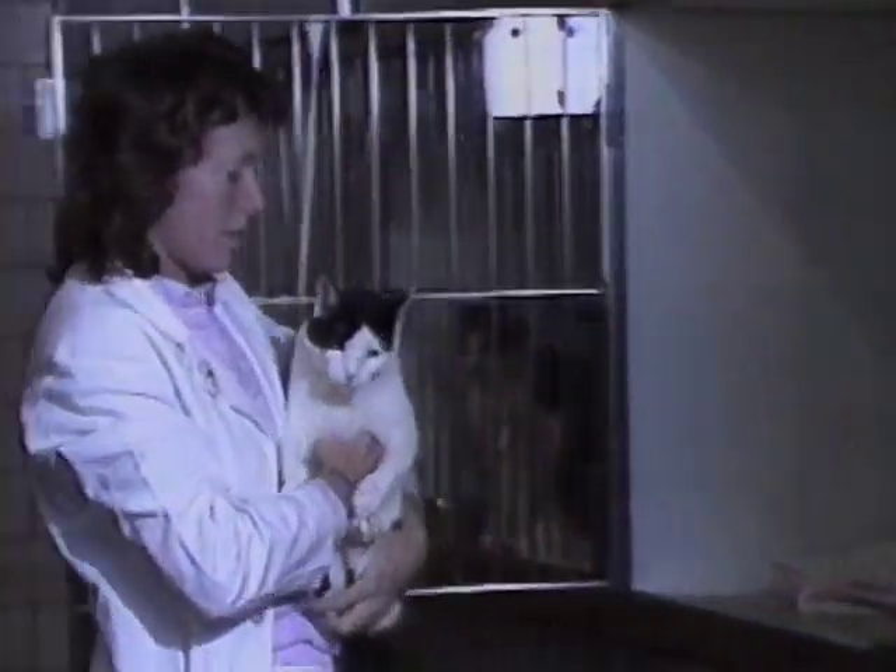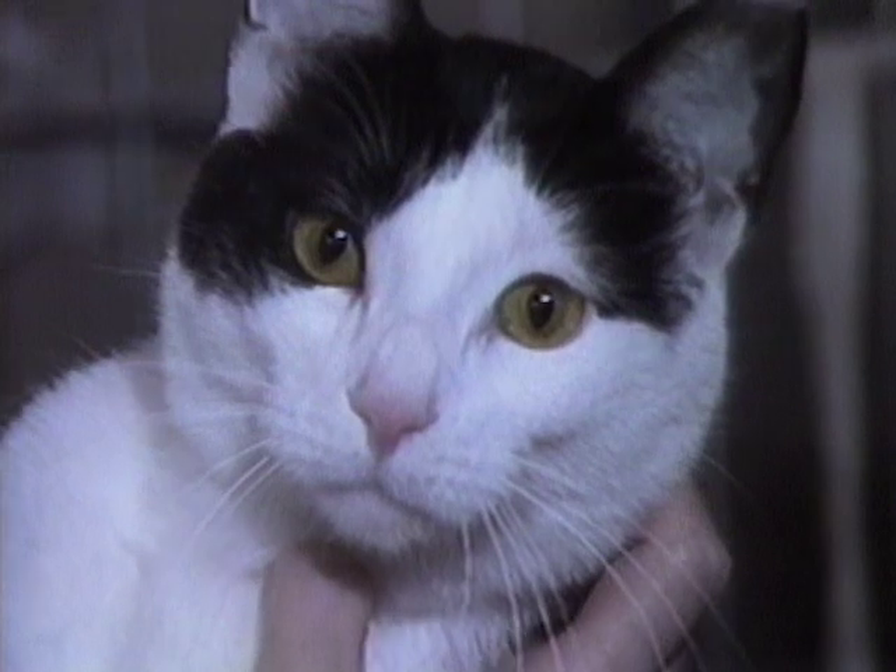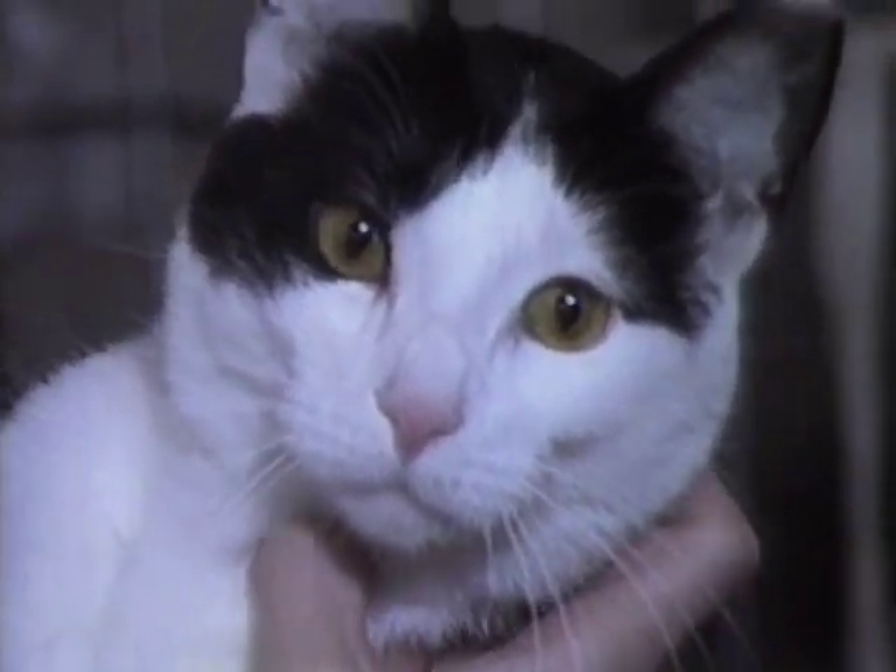Cats can be infected with a feline leukemia virus, similar to the human AIDS virus. Progress here could help not only cats, but also millions of people.